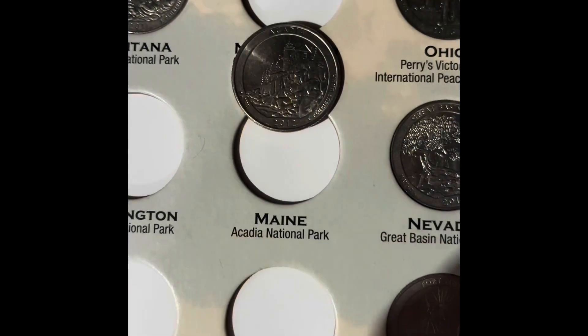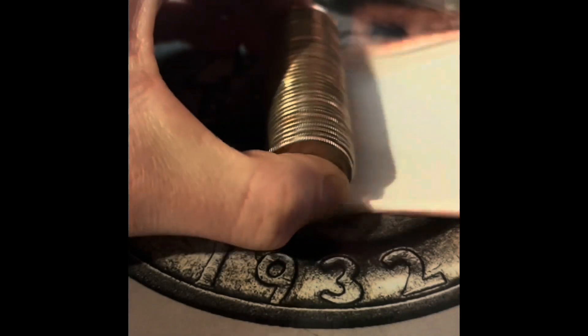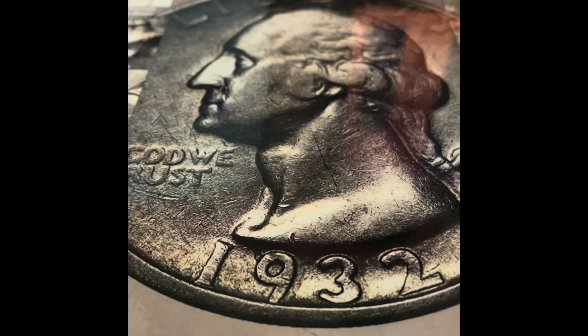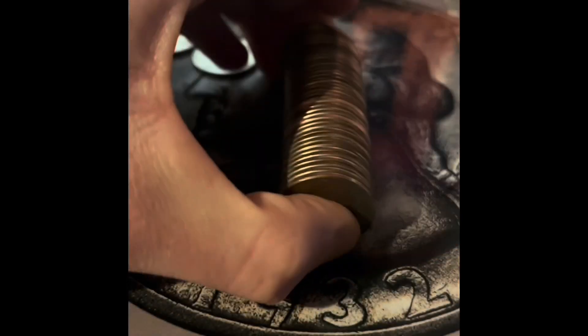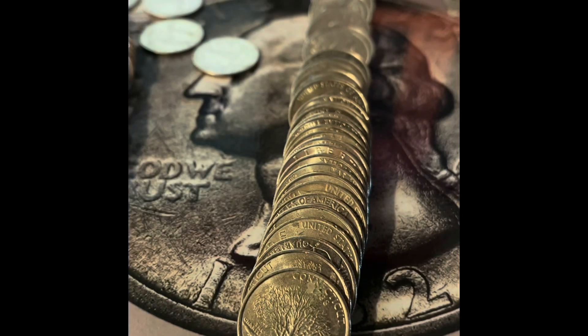And in this book, we're going to be adding the Maine National Park Quarter. After this roll, we're halfway done with the box. Still no silver, still no West Points. Nothing yet.